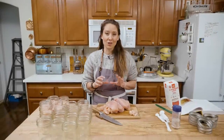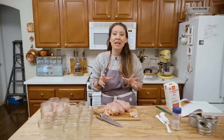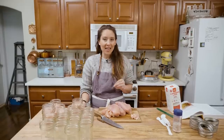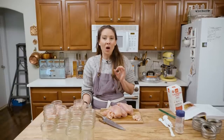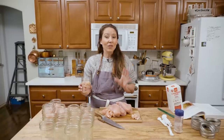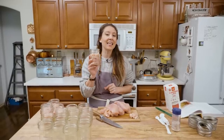Having jars of home canned chicken on the shelf is wonderful because you don't have to remember to thaw things out, you're not dependent upon the freezer, so if the power goes out there's no worry that your food is going to go bad. One of my favorite reasons for having home canned meat on the shelf is because it makes incredibly fast and easy meals. If you've ever had canned chicken in metal cans, it can have a metallic flavor — you don't ever get that with chicken canned in glass jars.